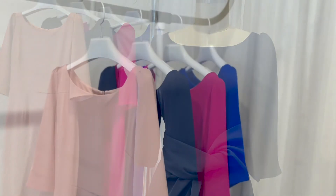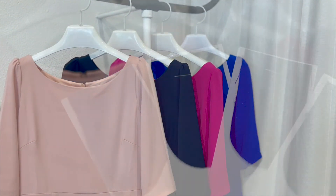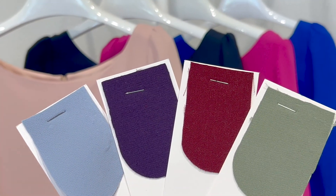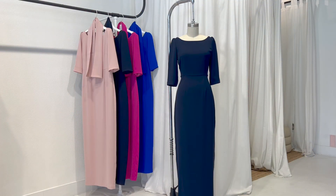This dress is currently available in four beautiful colors and we will be restocking it soon in more fall hues. We hope you love the Jackie Gown and wear it to your upcoming event!